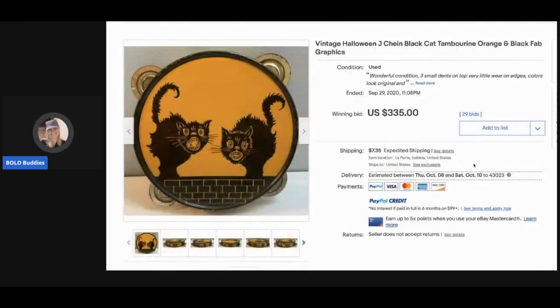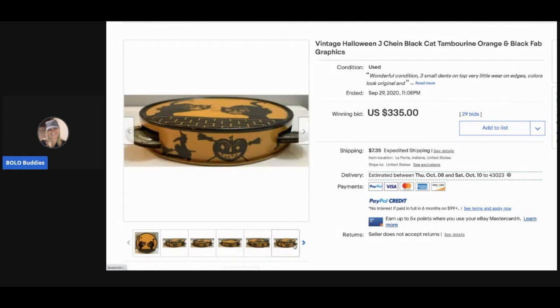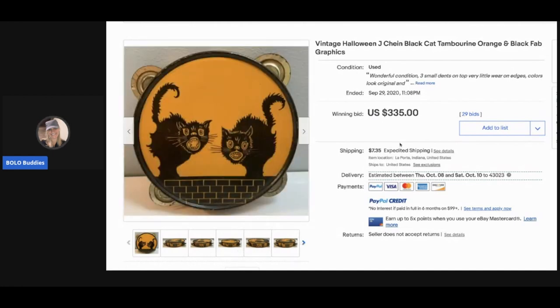The next item is a tambourine with black cats on it — another one I shared in my Bolo Buddies Facebook group. This one sold for $335 as the end bid with 29 bids, and the buyer paid shipping.